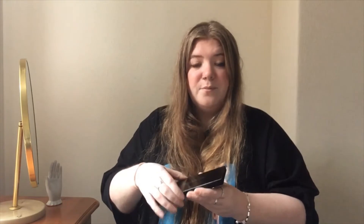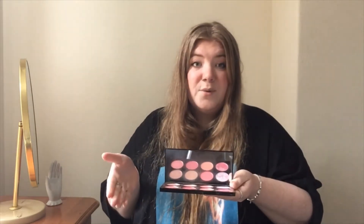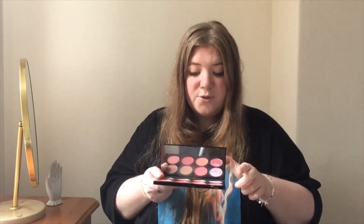Number four is blush palettes — this is a Revolution blush palette. It has a massive mirror. It's a gorgeous palette but I do with it what I said about eyeshadow palettes: I use two of the shades, maybe a third a bit, and then the others I just haven't touched. They're gorgeous pearlescent colours but I just don't use them — it's such a waste and it's really bulky in the drawer. I would much prefer in future to just buy single blushes in colours that I really like.